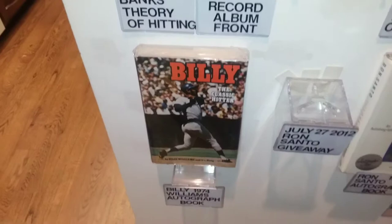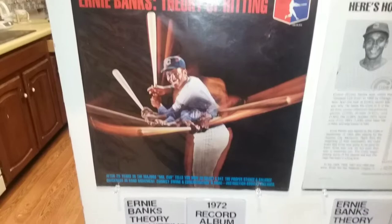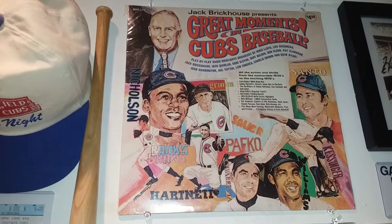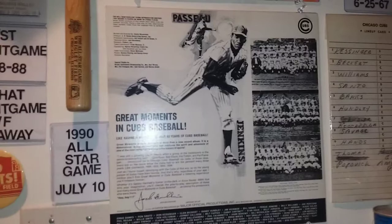We also have an autographed copy of Billy Williams' book. And Ernie Banks came out with a record album in 1972 — The Theory of Hitting. I have two of them so I'm able to show you the front and back cover. Speaking of records, here's another one: Great Moments in Baseball, narrated by Jack Brickhouse, the famous announcer. The Cubs had two great announcers — Brickhouse and Caray. Here's the back cover — I have two records.